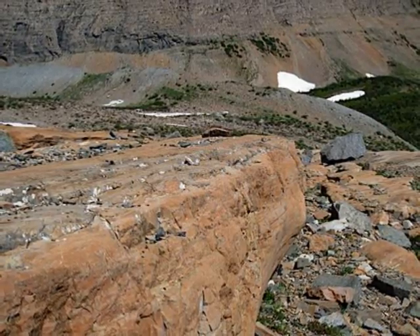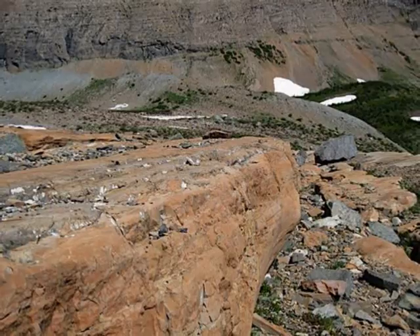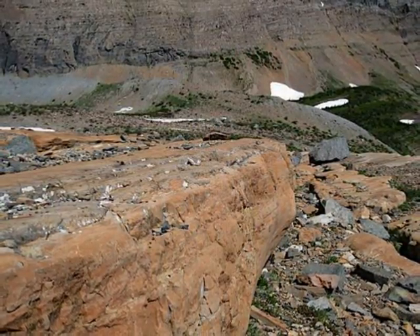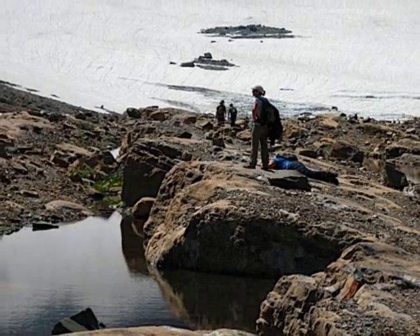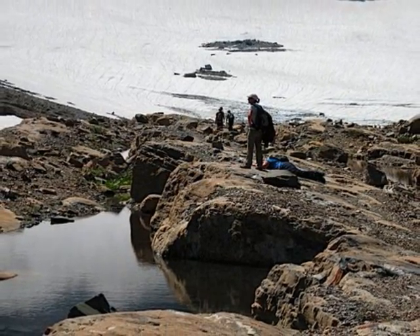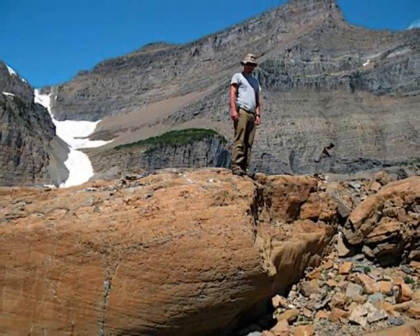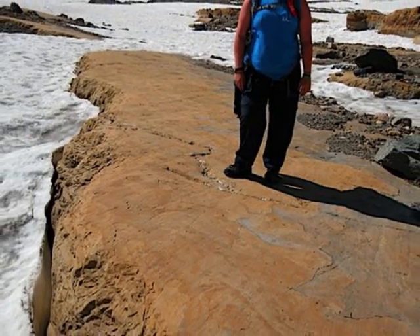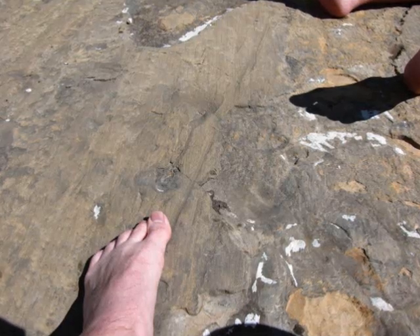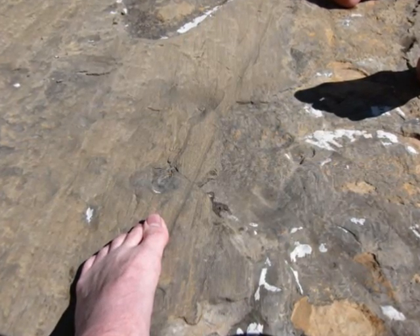Now back to glacier formations. If you look closely at what the stromatolites are on, there are actually many Roche-Moutonnées. The side the stromatolites are on have been glacially polished, and the other side has been glacially plucked. Also on the rock surfaces around the area are striation marks and glacial grooves.